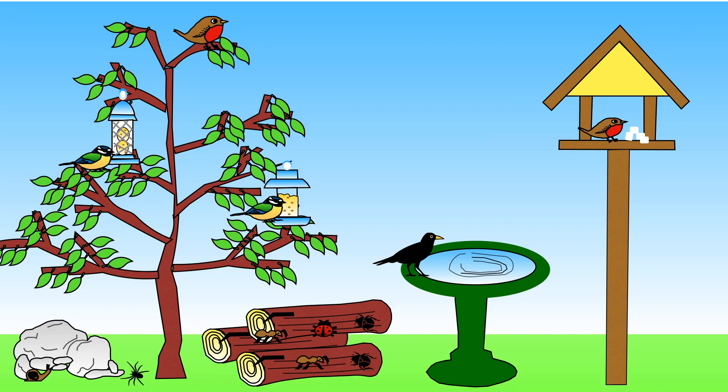Look after insects and invertebrates that visit the garden. Have you ever thought about making a log hotel? All you need is a few old logs and twigs. You could also make a rock hotel. Snails and spiders love hiding amongst rocks.